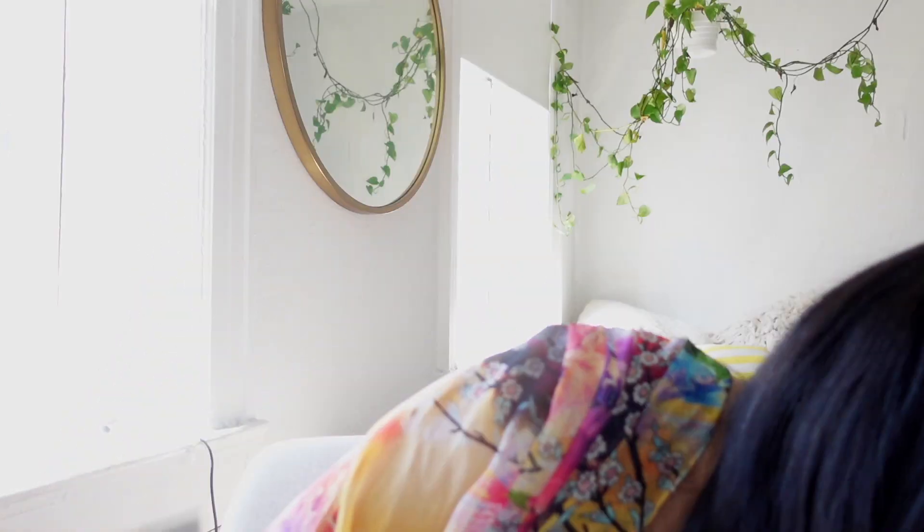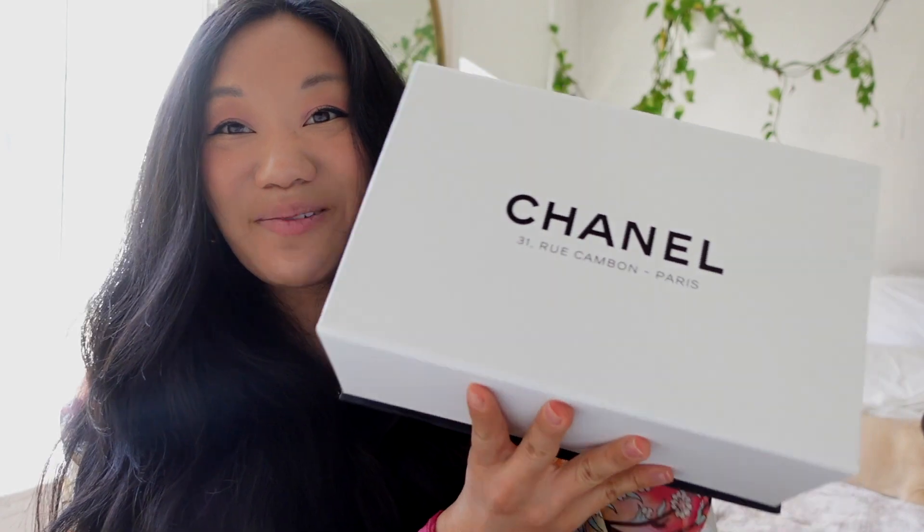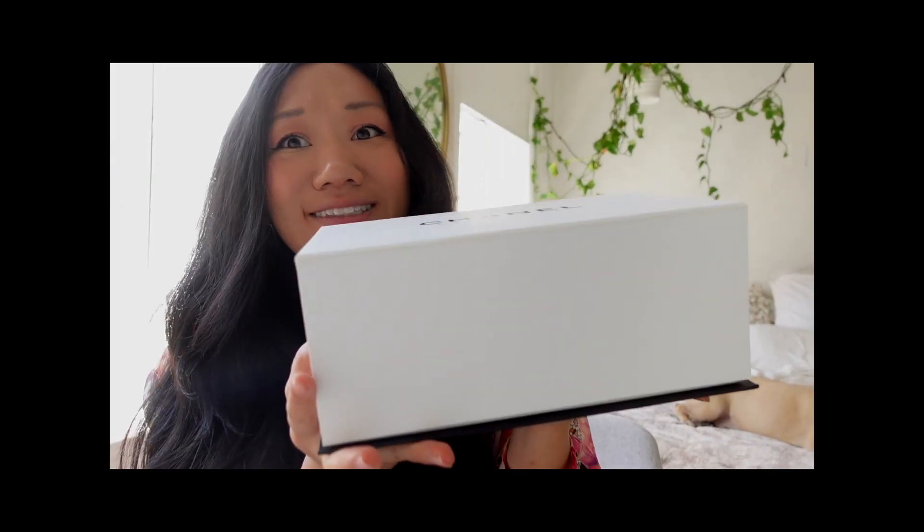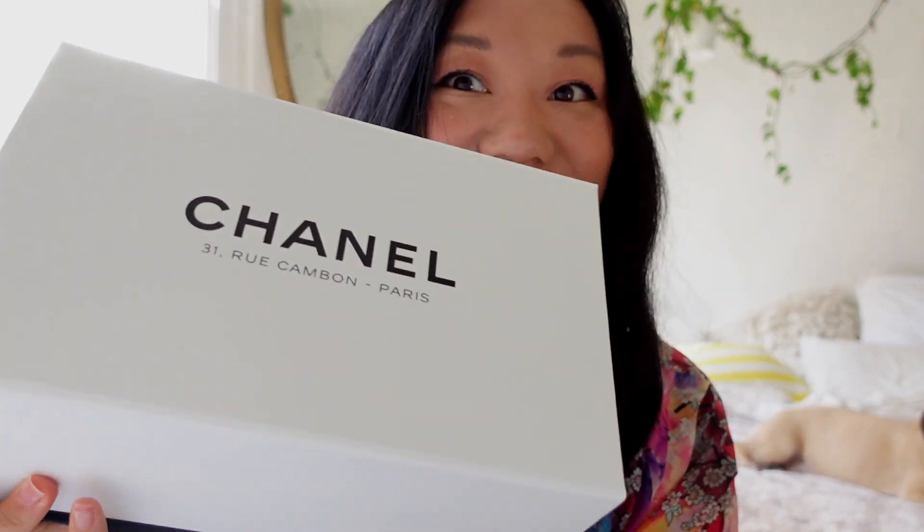I am a Chanel girl to the T. I've accepted that. I've loved Chanel since middle school when I first knew what fashion houses were. I found this bag in the store. If you guys watch me on Reels and TikTok, I did an unboxing there first, but this is the long sit-down, let's-be-friends version.